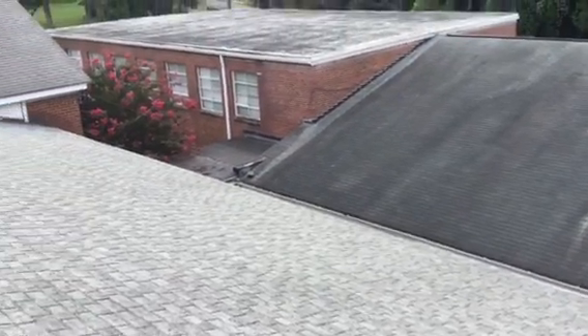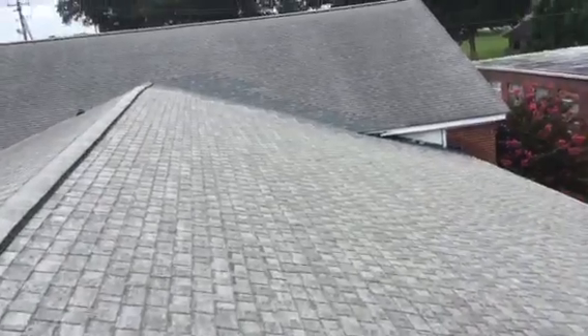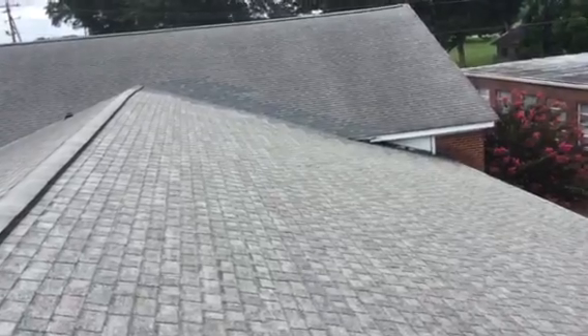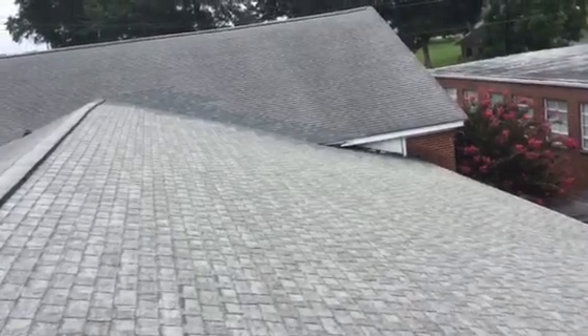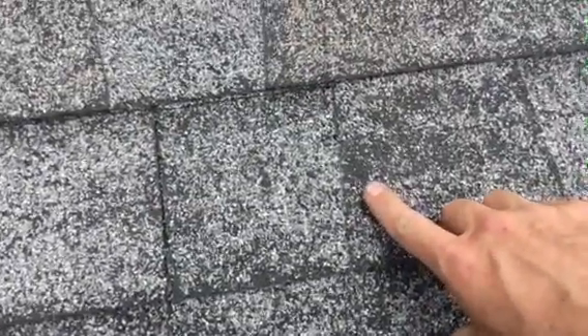Hey pastor, up here on the main sanctuary — just want to show you real quick what you've got up here. Looks like somebody tore out that valley up there and replaced it, which is good. They stopped the leak going on there. You've got an architectural shingle, typically a 30-year or so shingle. Yours are getting a lot of age on them — see these black spots in it.